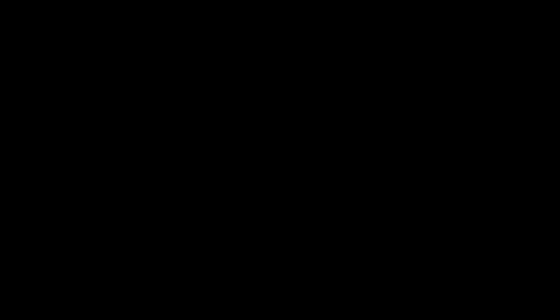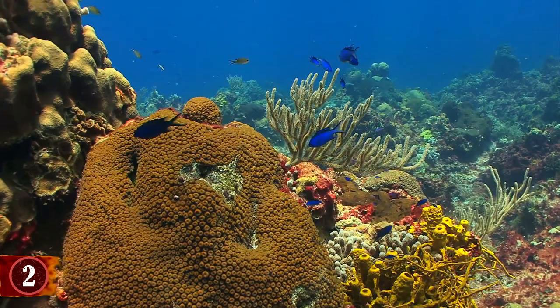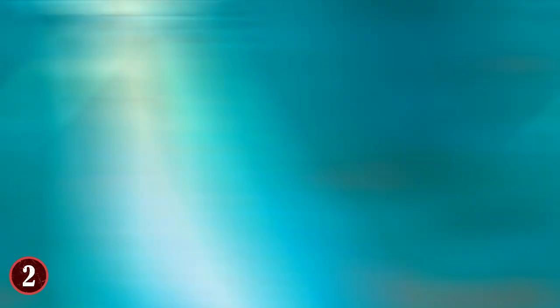Number 2: Yellow-headed Jawfish. The animal kingdom has come up with many ways to protect their young and unborn children that are in eggs. When it comes to the yellow-headed jawfish, that means putting the eggs in their mouth in order to not just keep a figurative eye on them, but also protect them from threats. However, unlike many typical parental protections, it's not the mother that has the eggs in her mouth — rather, it's the father that takes up the mantle of child protector. The mother will lay the eggs and fertilize them, and once that process has been taken care of, the father will come in and gather all the eggs into his mouth.